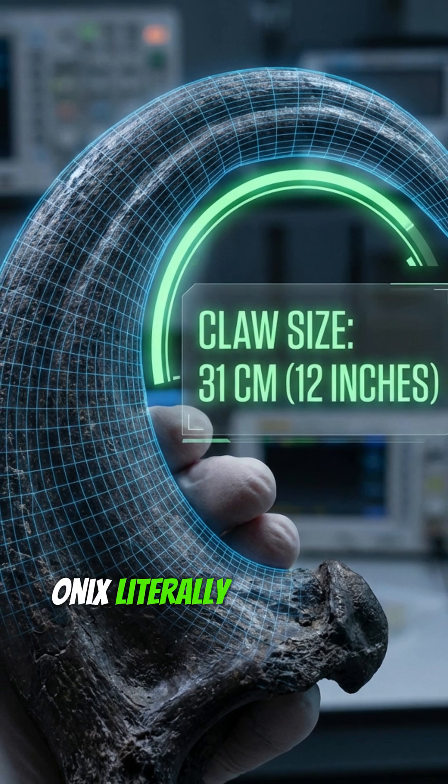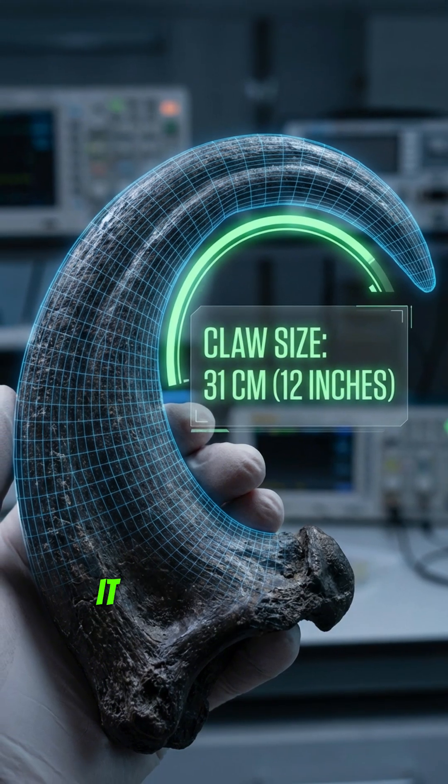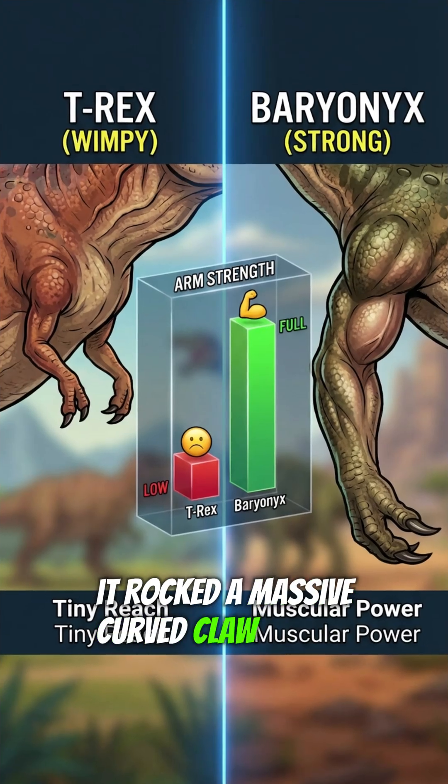The name Baryonyx literally means heavy claw, and for good reason. Check out that thumb — it rocked a massive, curved claw over a foot long.